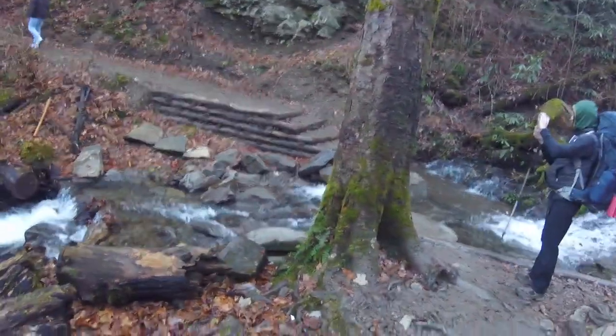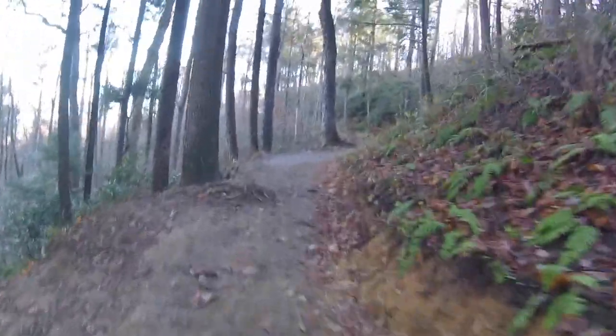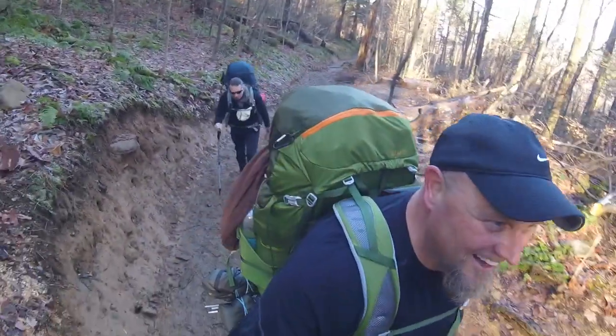So we got a few creek crossings to do. This isn't even the falls. It's been raining a lot, so the trail's slick and muddy. It's a pretty steep climb up to Grotto Falls, so I'm already sweating and had to shed some clothes already.